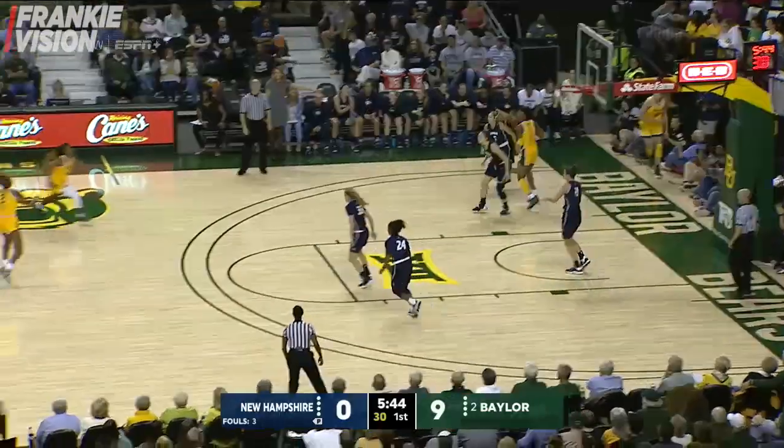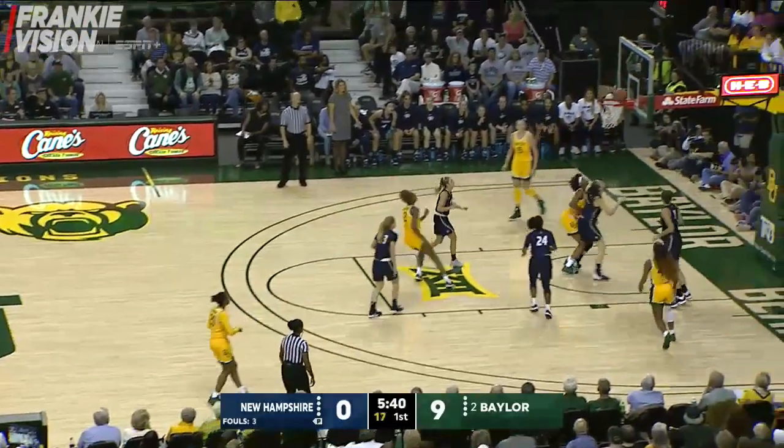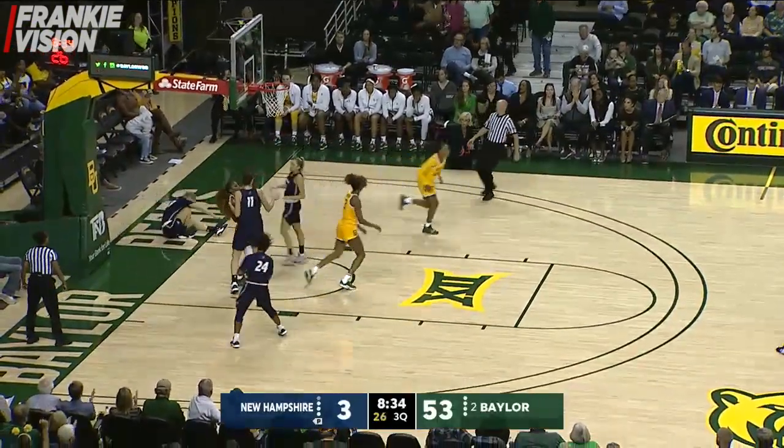On the shot, she saves it back inbounds to Taya Cooper. Cooper drives, scoops it up and it rolls in. Back force by Juicy Landrum. Three-on-one break — Cooper, the lay-in is good.